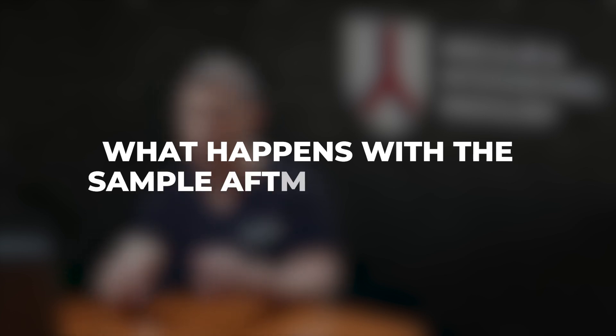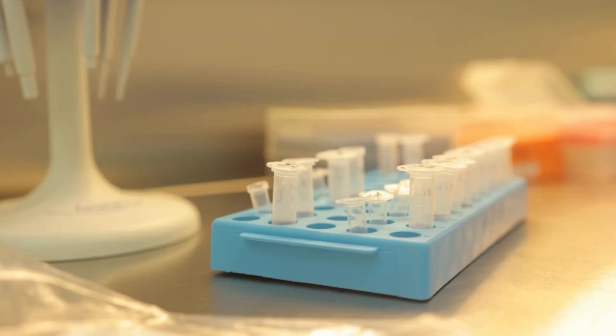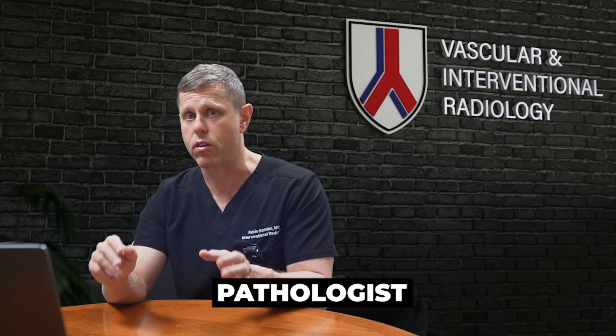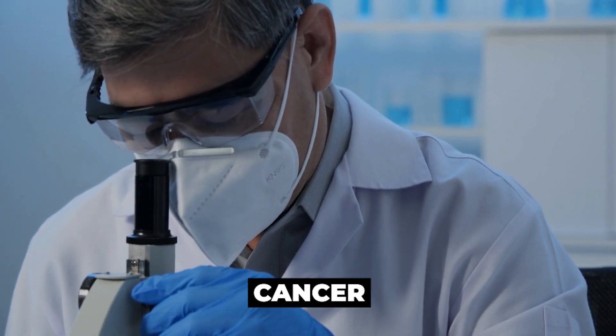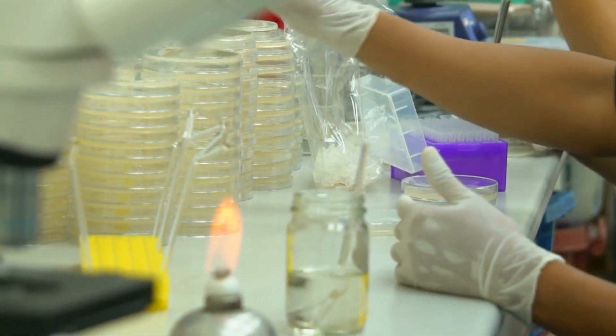What happens with the sample after the biopsy? We label the sample right away and it goes immediately to the laboratory. A specialist called a pathologist examines the biopsy under the microscope, looking for signs of infection, inflammation, abnormal cells, cancer, or a benign tumor. If there is a suspicion of infection, we'll send tests for cultures, gram stain, and sometimes PCR for different infections to determine the exact source.